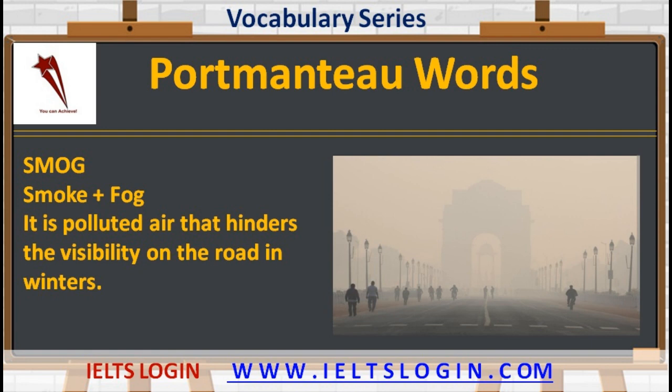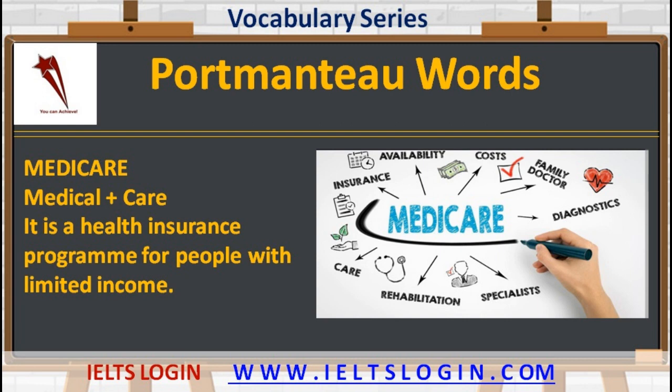The next example is 'medicare' — medical plus care. It is a health insurance program for people with limited income.